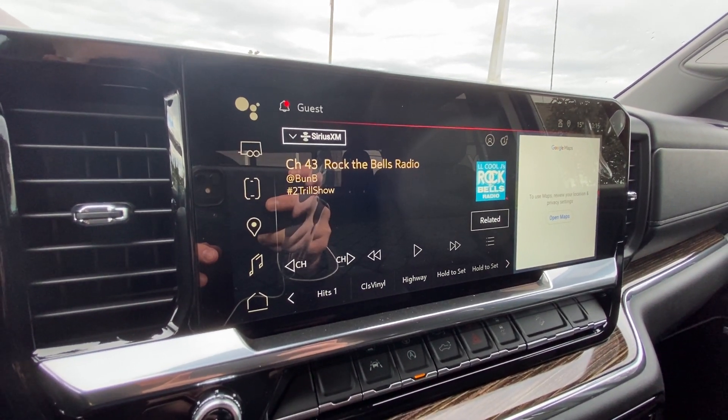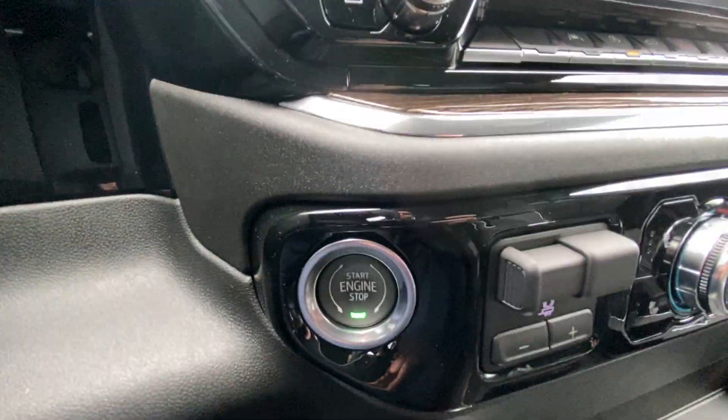The leather-wrapped heated steering wheel comes with paddle shifters and a full digital gauge cluster. The 13.4-inch touchscreen is complete with Android Auto, Apple CarPlay, and Navigation.